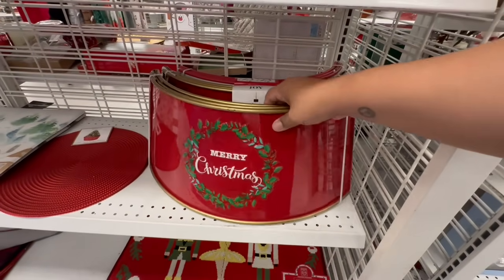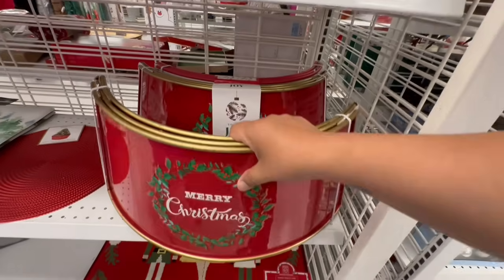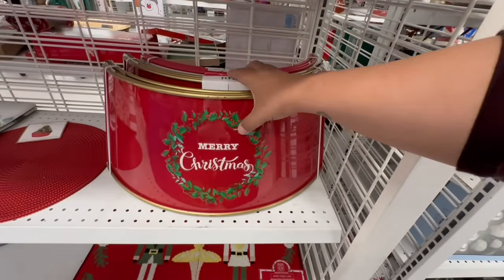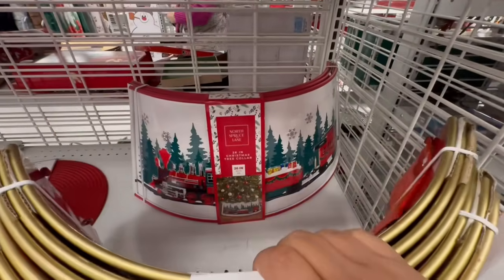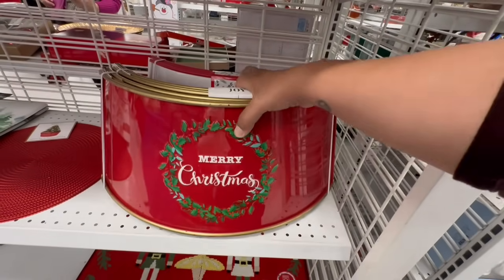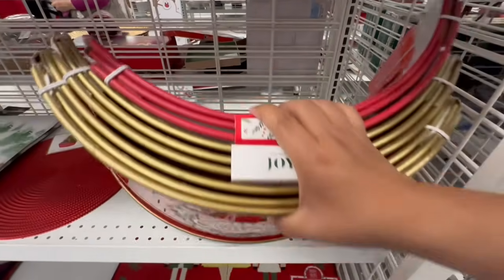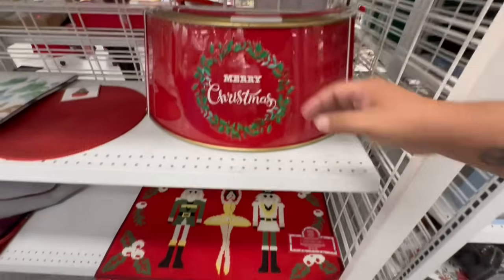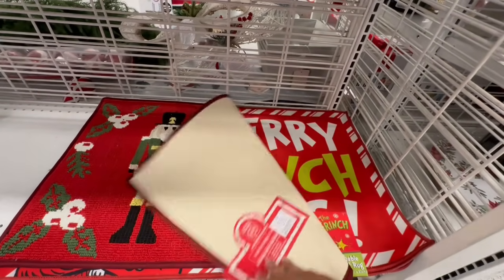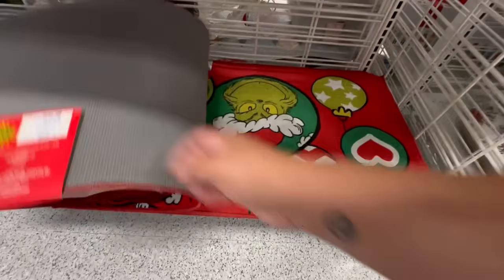They have these tree collars by Tidings and Joy — $24.99. I like that one with the trains — 26 inches — also $24.99. And these washable utility decorative rugs for $9.99. Oh, they have the Grinch!